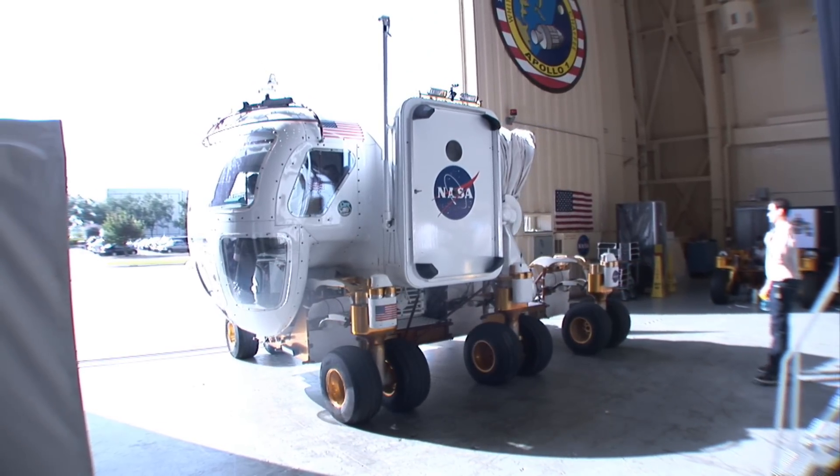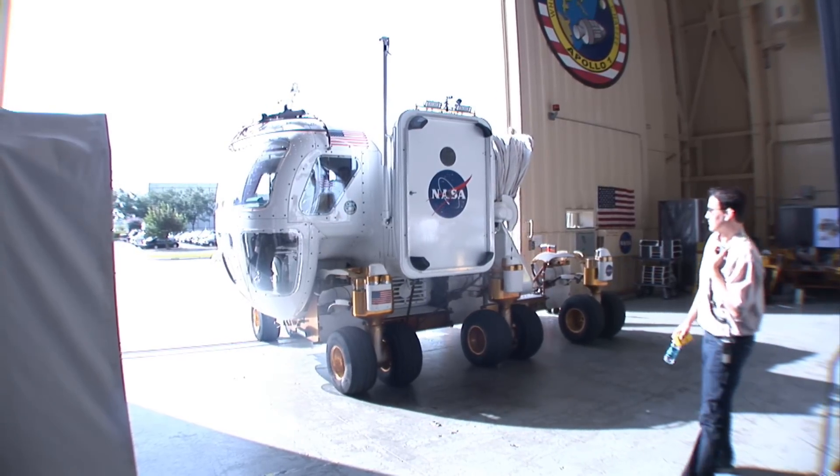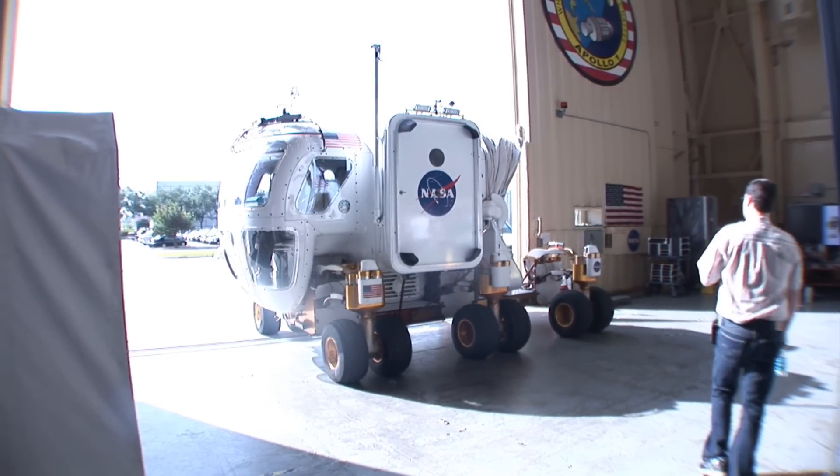We've taken this vehicle out into the desert and it's even left Humvees behind. They were unable to follow it because the terrain was so rough, but this vehicle is able to navigate over all sorts of rocky terrain.